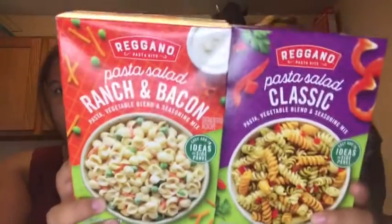Then we got a plank of salmon for $6 — we're going to do that for lunch or dinner tonight or tomorrow. We also got more of these pasta salad mixes — the off-brand of Suddenly Salad at Aldi. They're literally not even a dollar and they're so good.